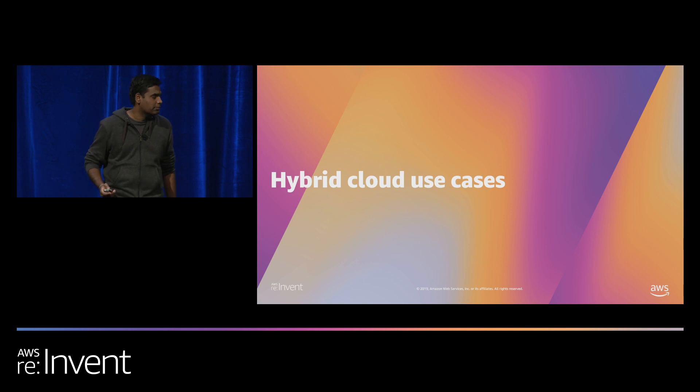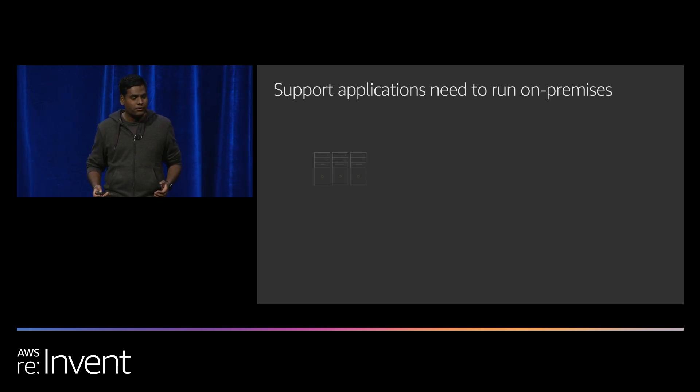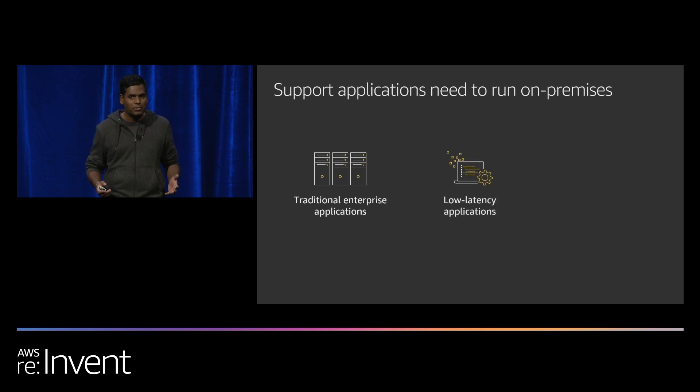Why do customers need a hybrid cloud? There are some applications that need to run on-premises, and there are three major reasons. First, some enterprises run legacy or custom-built applications which rely on proprietary on-premises technologies, so these applications need to continue running on-premises. Second, some applications need low-latency access to certain endpoints — for example, high-frequency trading and exchange platforms where even a millisecond could be the difference between a profit or a loss. Third, applications that need to process data locally, mostly in media and entertainment, where customers generate vast amounts of raw media content and want to process it locally before moving it to AWS for further processing.